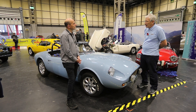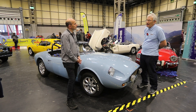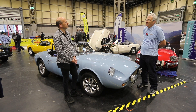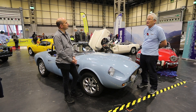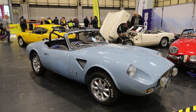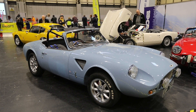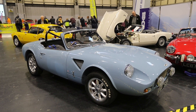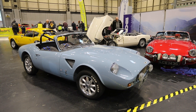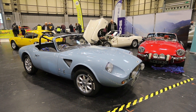They then sold the moulds on to another person and I think they gradually went into receivership or what have you. I know there are at least three others because three people have been here during the show and said yes, they know of another that's been on the road, so there's definitely another three. I suspect there might be a few more, but in what condition I don't really know.